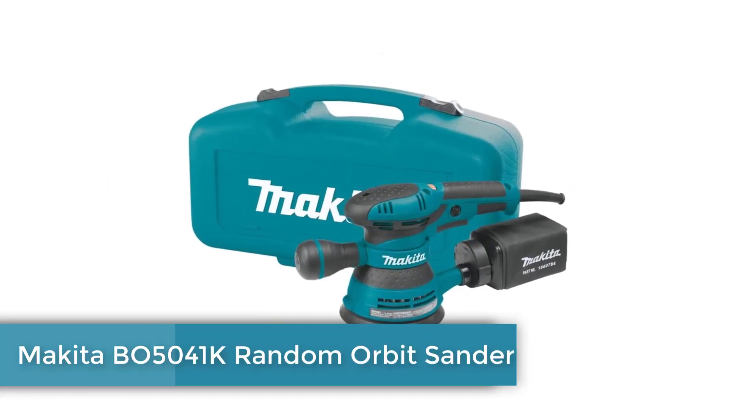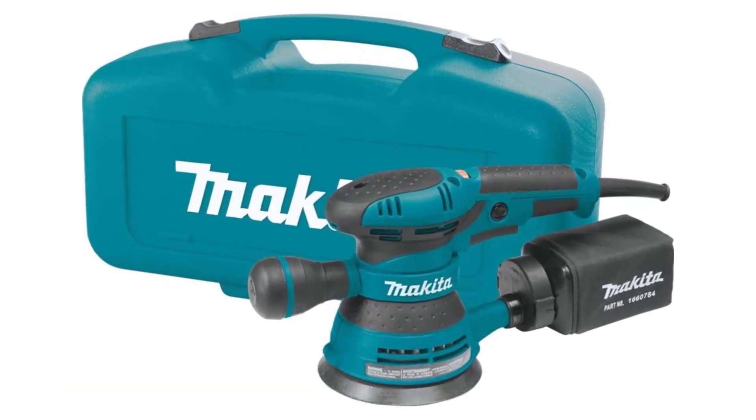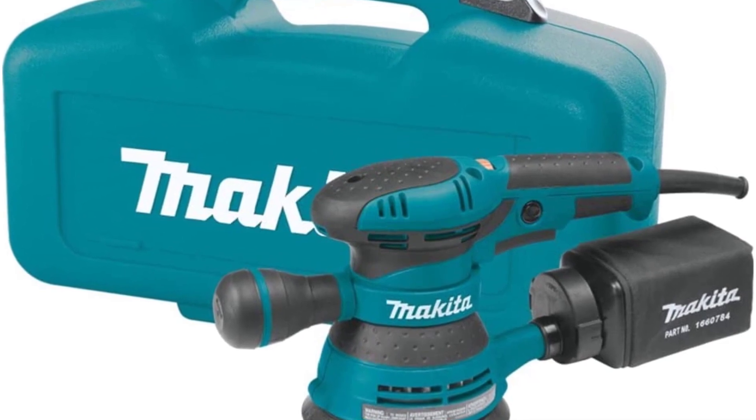Number 1: Makita BO5041K Random Orbit Sander. Makita makes a top-of-the-line random orbit sander with lots of special features and plenty of power. It's sure to make your projects a breeze.